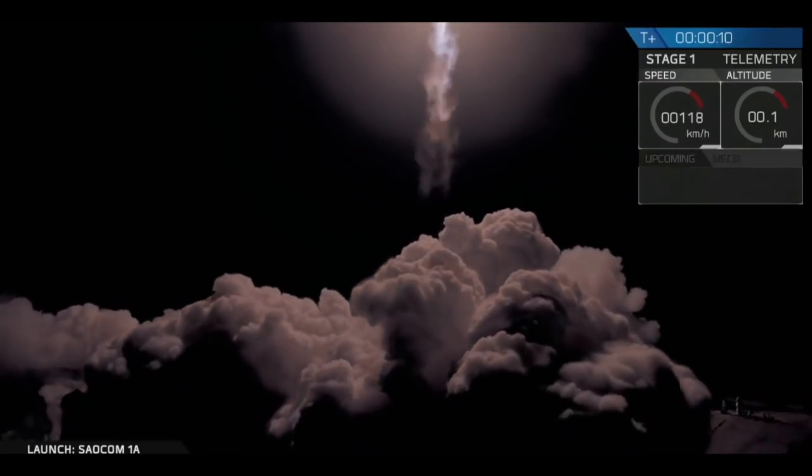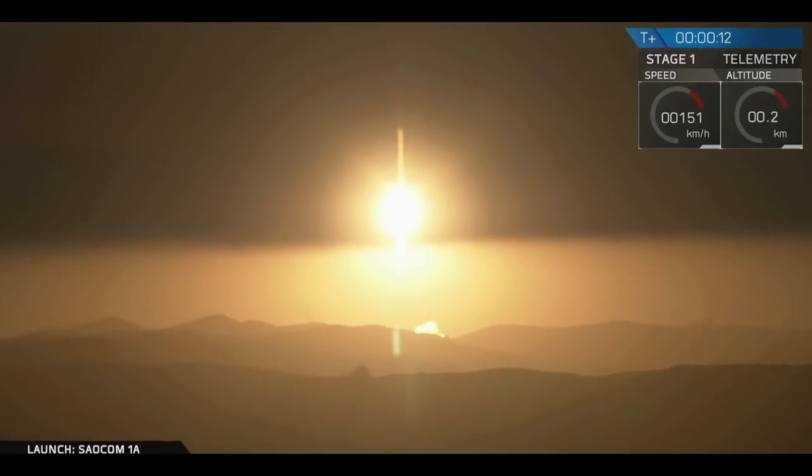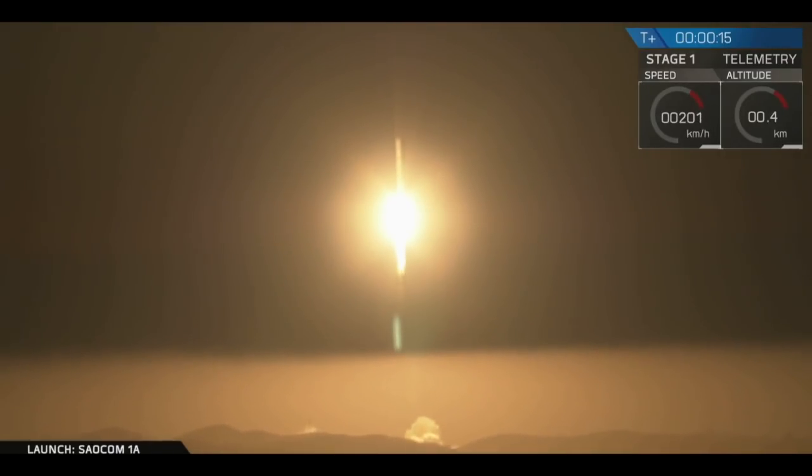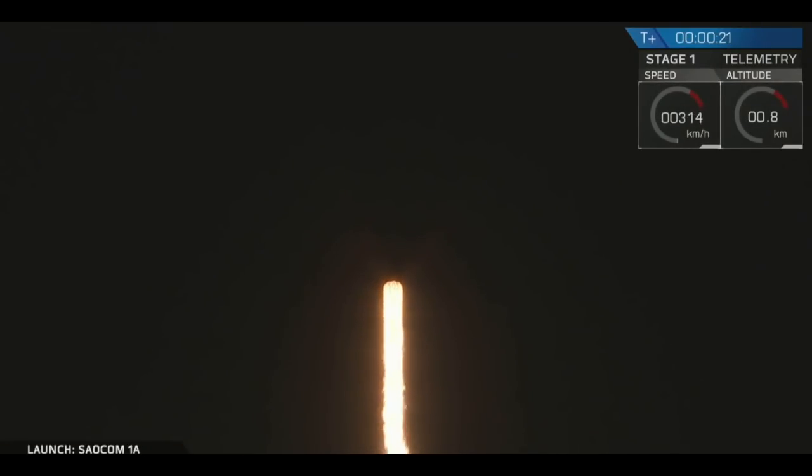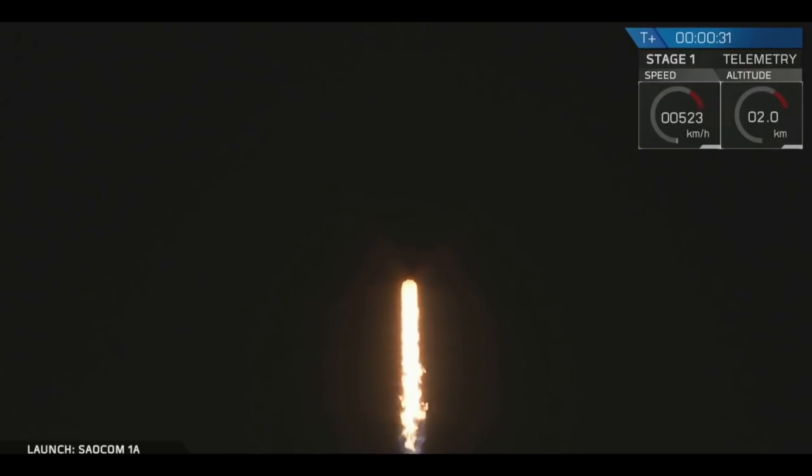She cleared the tower. Station on top, nominal. Power and telemetry nominal. All telemetry stations are receiving.